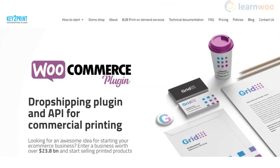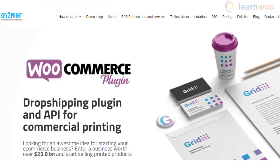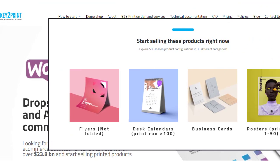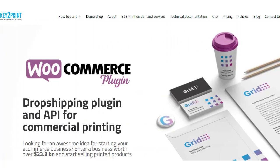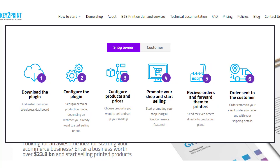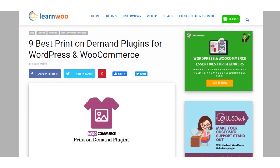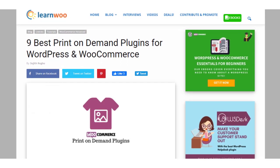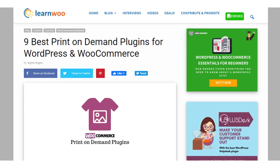With Key to Print, you can integrate your WooCommerce store with one of the leading print-on-demand services in Europe. There is a wide collection of product categories for selling customizable products, and you can forward orders directly to production plants for fulfillment. Hopefully these print-on-demand plugins will help you create a personalized store using WordPress and WooCommerce — links to all plugins are in the description.